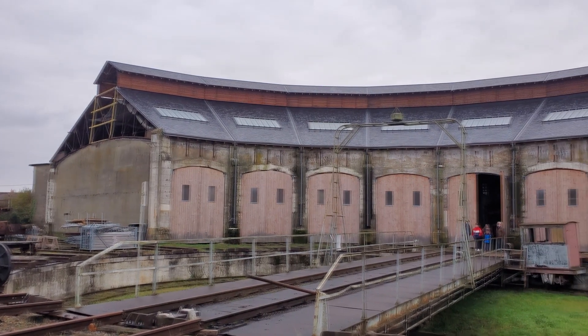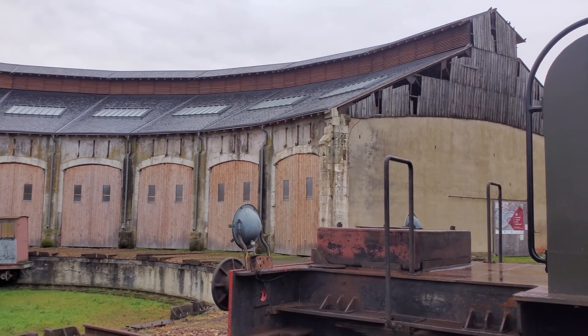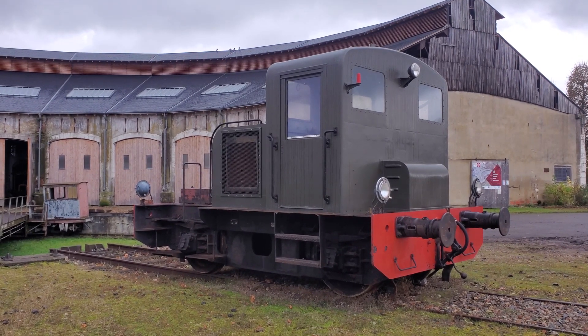Concernant les périodes d'ouverture au public : la rotonde est ouverte systématiquement tous les mercredis et tous les samedis après-midi toute l'année. Sur rendez-vous par téléphone ou par mail. L'été, en juin, juillet et août, ils sont ouverts tous les jours, y compris les jours fériés, qui sont les périodes les plus propices aux visites. Des demandes pour d'autres jours sont régulièrement honorées sur rendez-vous.